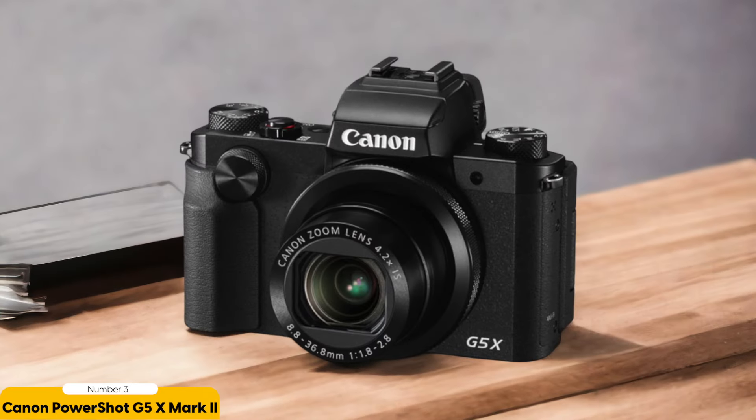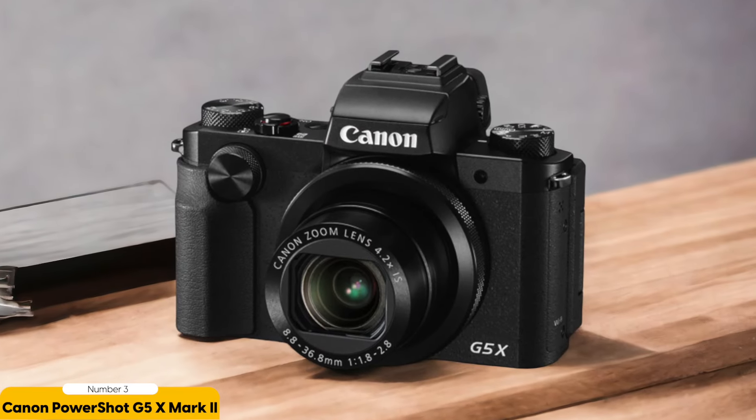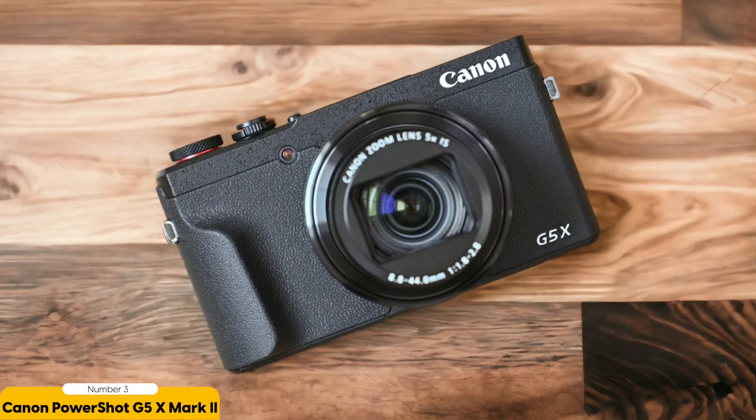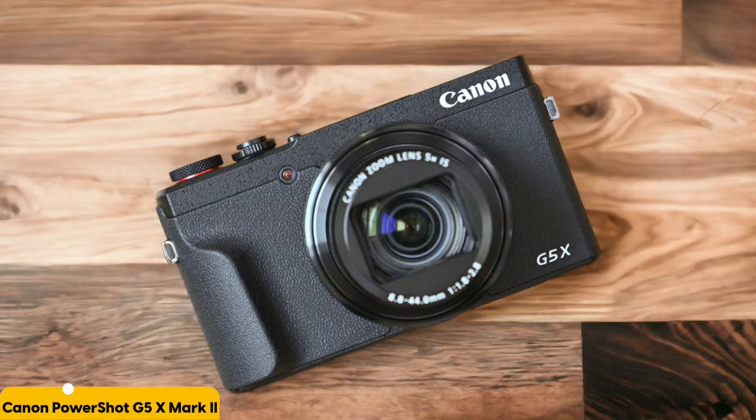But that's not all. The comfortable hand grip of this camera ensures that you can hold it steady for those must-have travel shots, striking the perfect balance between performance and compactness. Whether you're exploring vibrant city streets or serene natural landscapes, the Canon PowerShot G5X Mark II is your go-to camera for any environment you encounter during your travels.